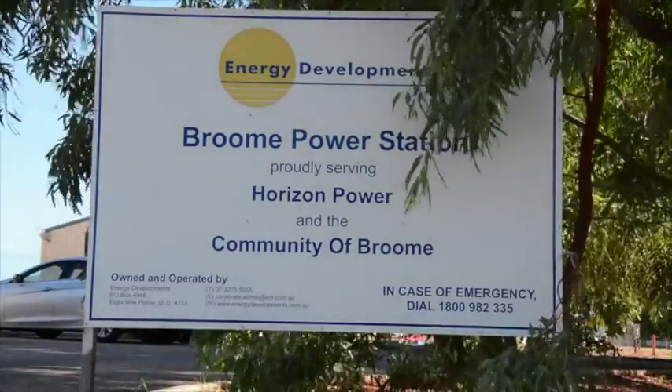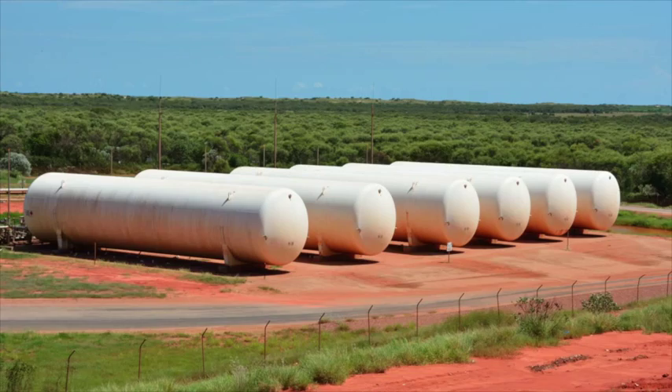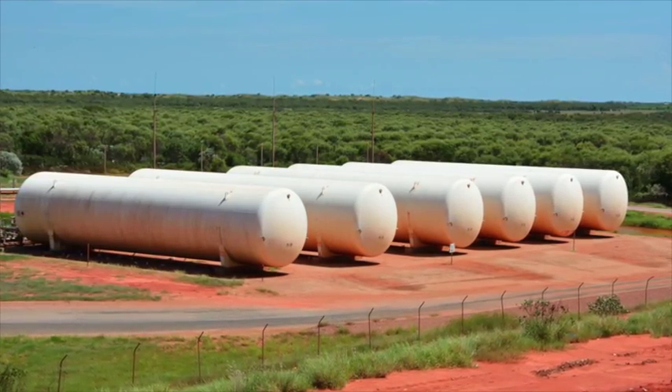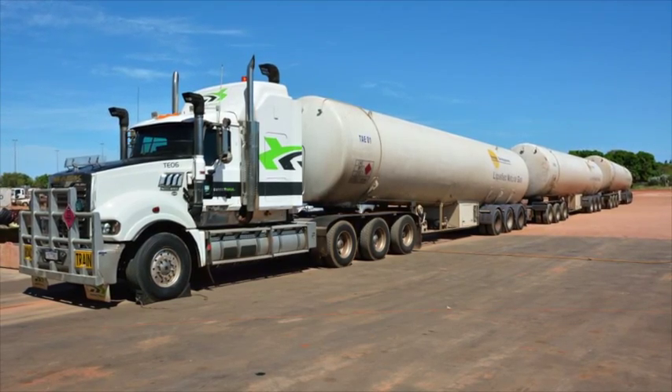Commencing operations in 2008, the project consists of five power stations, four fueled by liquefied natural gas produced at an LNG plant that has its own dedicated transportation infrastructure.